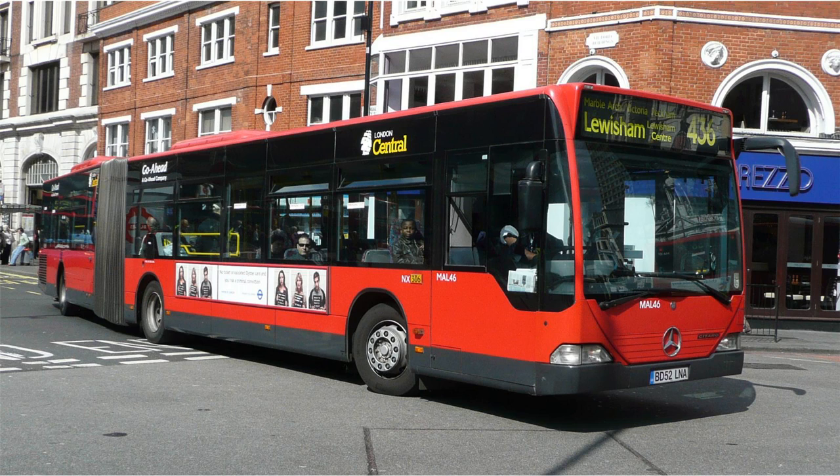On 30 April 2016, Camberwell Garage will commence operating Routes 35 and 40, with Route 345 to pass to Abelio London on the same date.